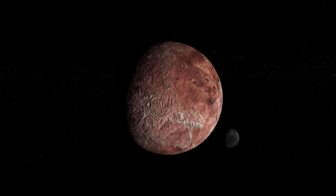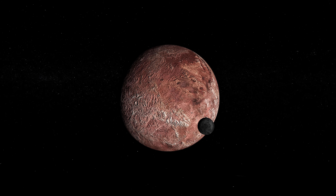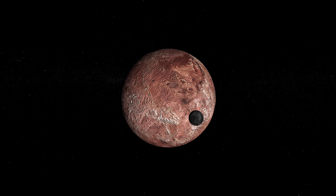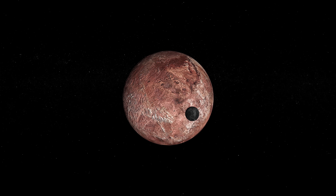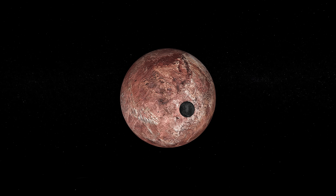The dwarf planet is believed to have an outer layer of methane, possibly in the form of small 1cm pellets, and when this methane reacts with solar radiation, organic tholins are created that stain its surface a reddish colour, much like certain parts of Pluto.